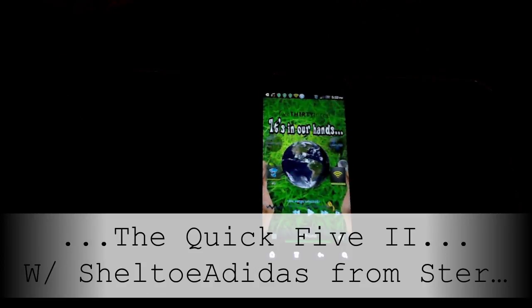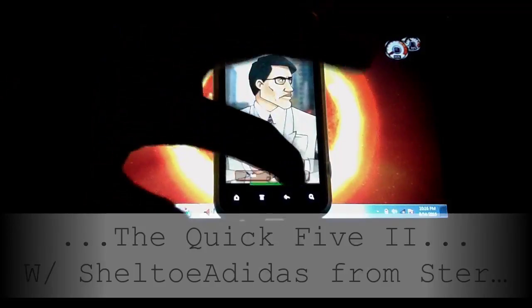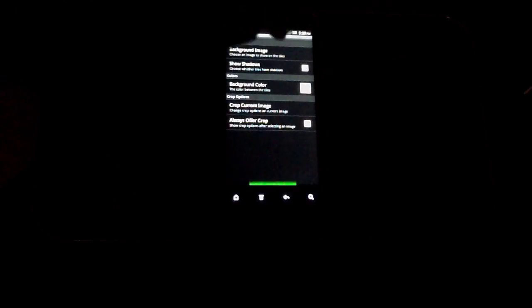Hey, what's up? It's Shell to Adidas. I'm going to tell y'all five quick applications that I'm using. Right now, if you grab a pen and paper, I'll just give them to you now so you can write them down. If you want to see what they do, you can watch the clip afterwards.